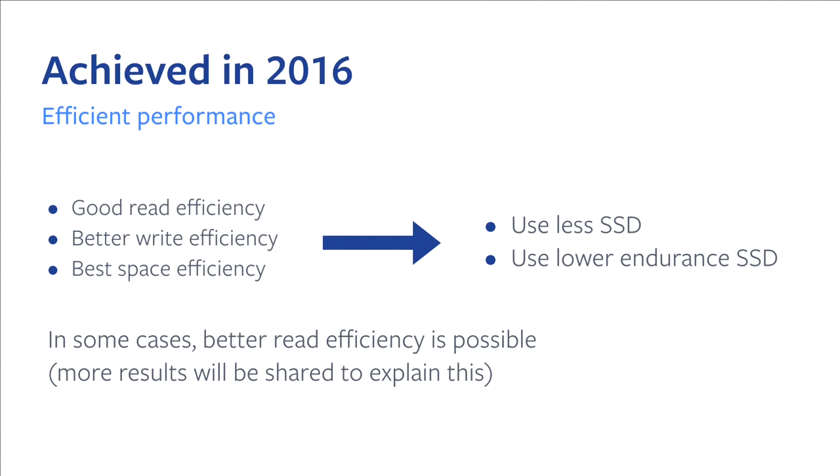If I try to break down things that we achieved in 2016, and then the next slide is what we will accomplish in 2017. The highlight for 2016 is efficient performance. When the RocksDB project got started, the team was focused on performance. With the initial use case we're targeting for MyRocks, it is efficient performance. The tier is many tens of petabytes of storage, so we care a lot about efficiency. The goal for this year was good or good enough read efficiency, better write efficiency, and the best space efficiency.